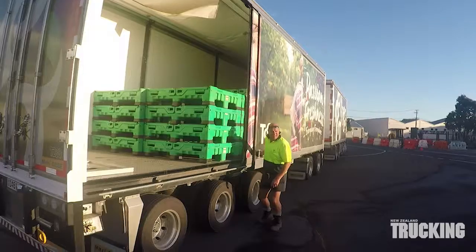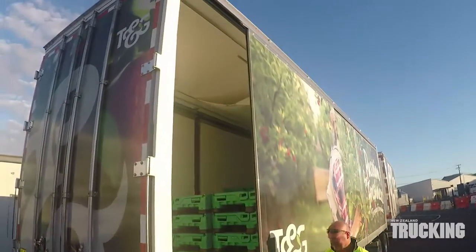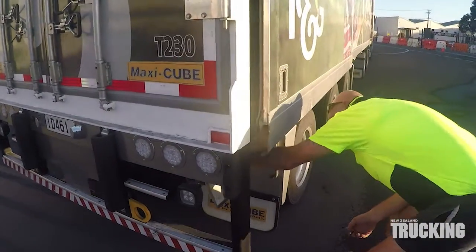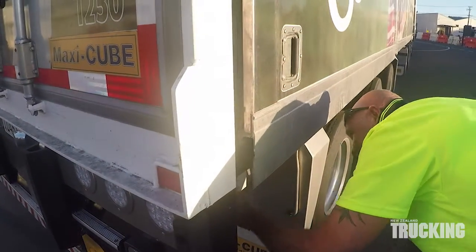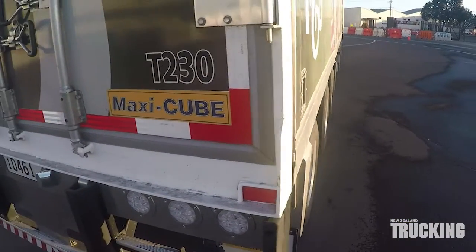Alan Nagy, transport operations manager for Turners and Growers, told New Zealand Trucking magazine that slider side technology is the way of the future for them.